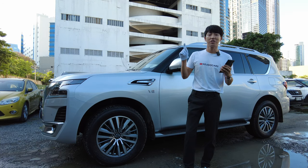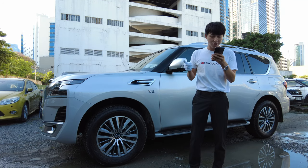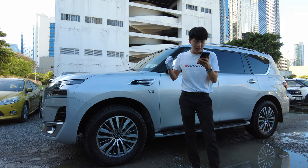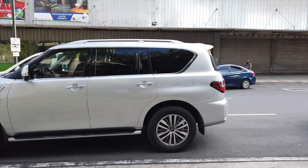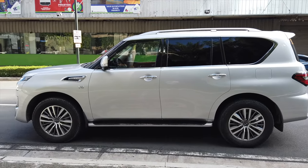This is one of those cars that we need to mention about the size. The dimension — it is very long. It is as long as the Super Grandia or even the Peugeot Traveler. The length is 5,270 millimeters. It's very long. When you park it side by side with a Fortuner, you'll have this much more coming out from the parking slot.